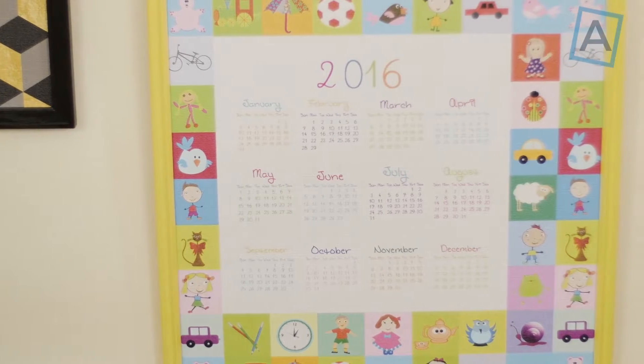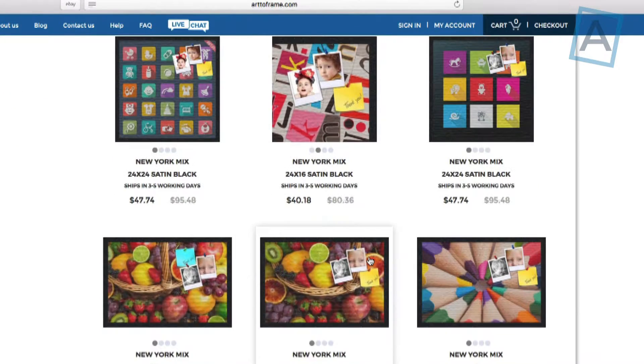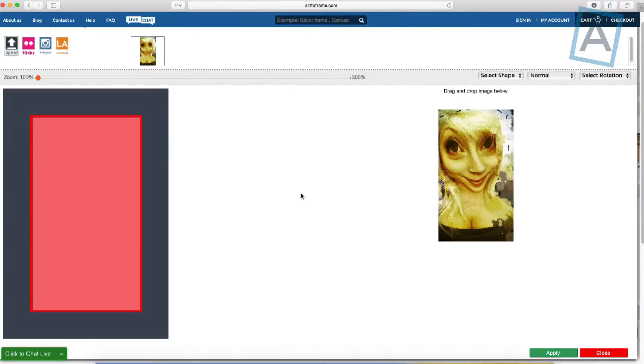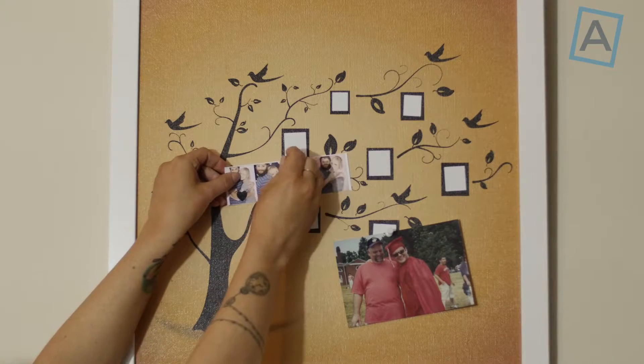up to 40 by 60, PinPix can be custom-made from hundreds of frame styles and stock images to choose from. You can even upload your own image. With so many options, you can be sure to match your decor.